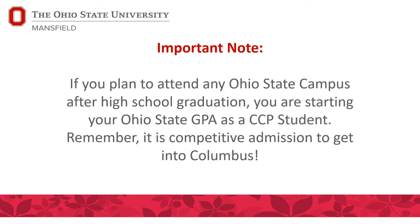Important note: if you plan to attend Ohio State after high school graduation, know that you are starting your Ohio State GPA as a College Credit Plus student. Everyone knows it's competitive admissions to get into the Columbus campus, and GPA is a very important aspect they look at. So if your Ohio State GPA might impact that, you might want to think carefully about whether College Credit Plus is right for you.